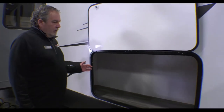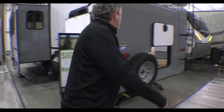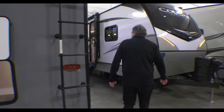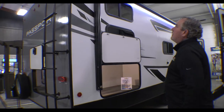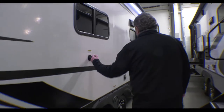Really what I wanted to point out first is all the storage. You've got great storage on the off-door side, some more storage here — easy loading. Work your way around and get even more storage. We do have a ladder here, so it's a fully walkable roof on this Passport. Black tank flush.